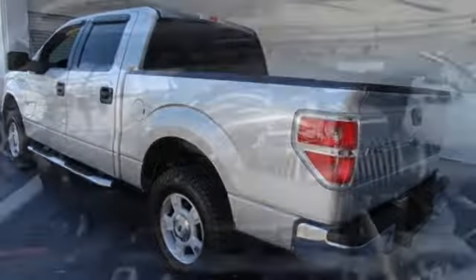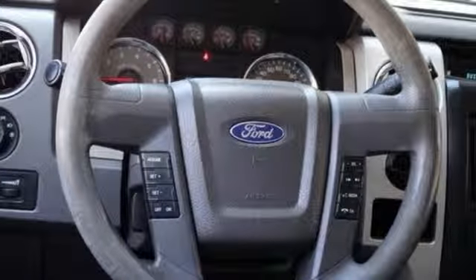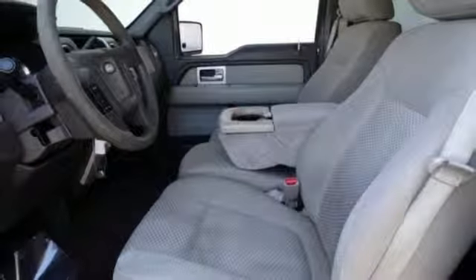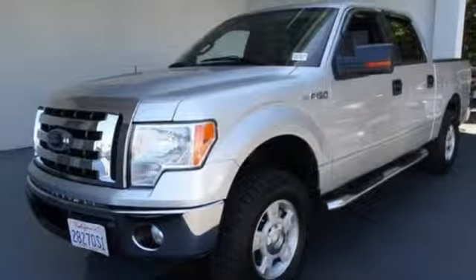AM FM stereo radio, power windows, manual tilting steering column, power mirrors, air conditioning, V8 engine, aluminum wheels, gas pressurized shocks, and 3 12-volt power outlets. Ford has won over millions of loyal customers with a wide range of value driven vehicles.